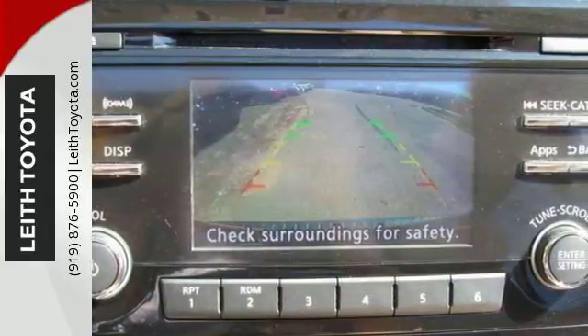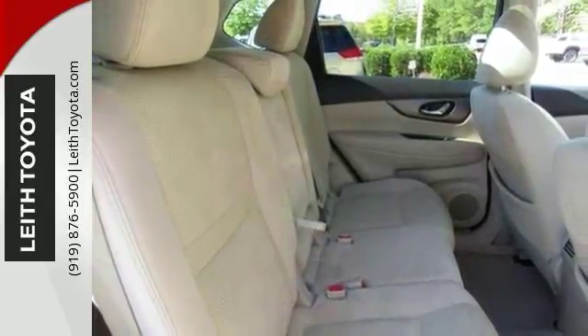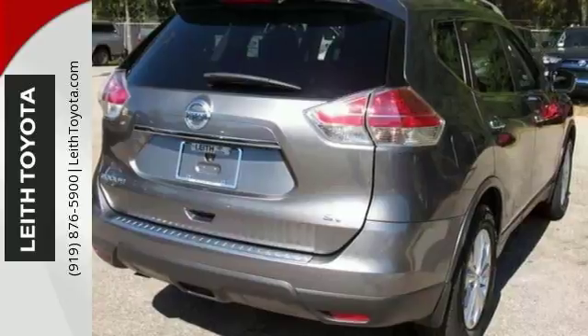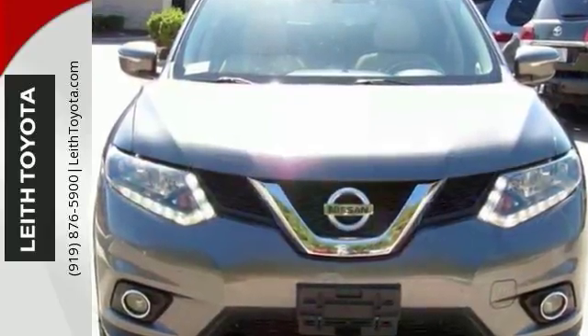Come on in and see this Nissan Rogue. It's an SUV that gets an EPA estimated 33 miles per gallon on the highway and 26 miles per gallon in the city, and it will be hard to pass up. Come on out and see it today.